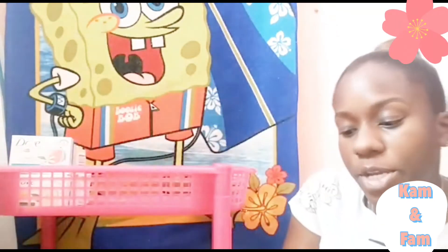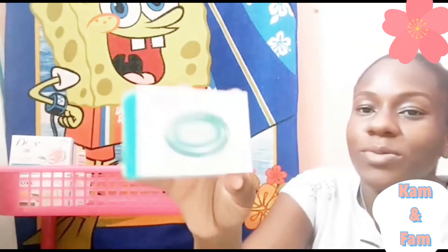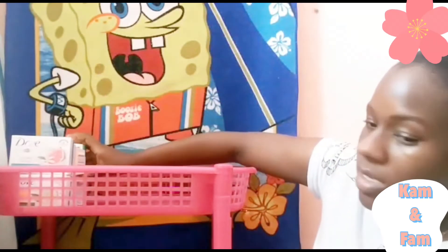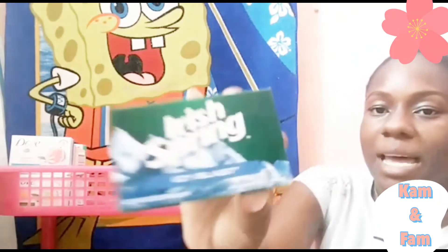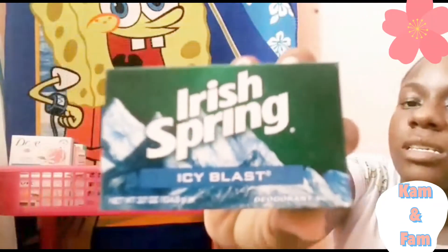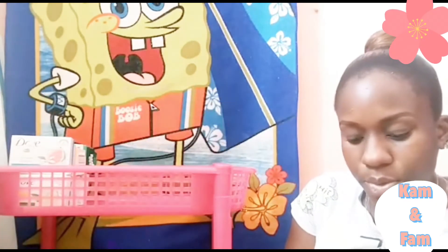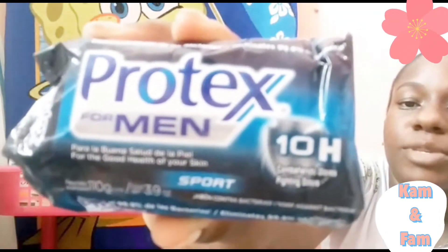Then I have the Ambi Skincare Black Soap with shea butter. I have a pear soap with lemon and flour extract — a friend put me on to this. Then I have the Irish Spring ICE Blast, and the last bar soap is the Protex for Men in the sport scent, which smells awesome.